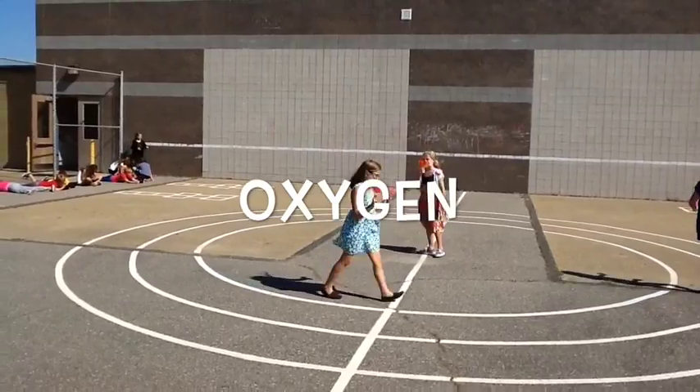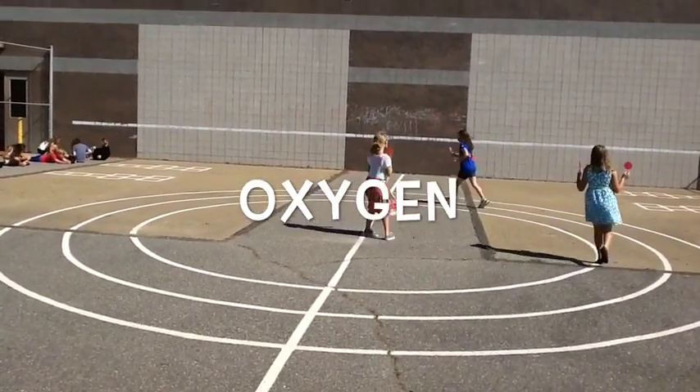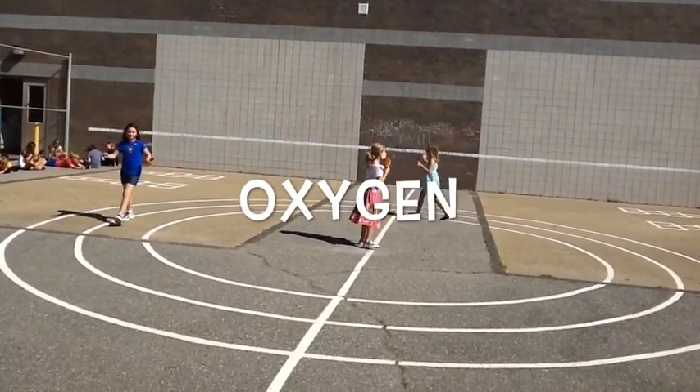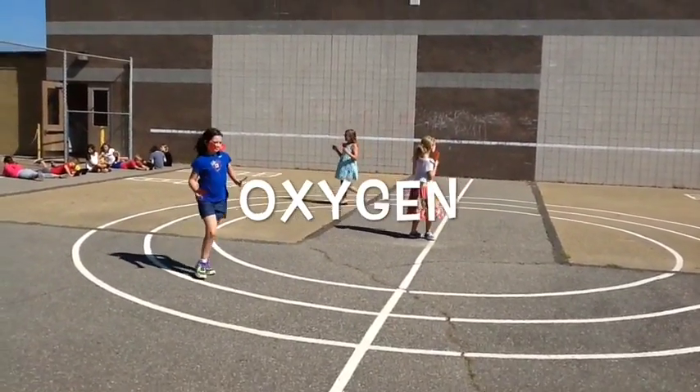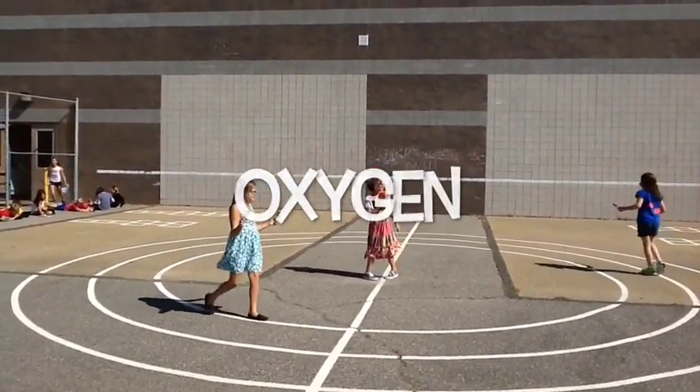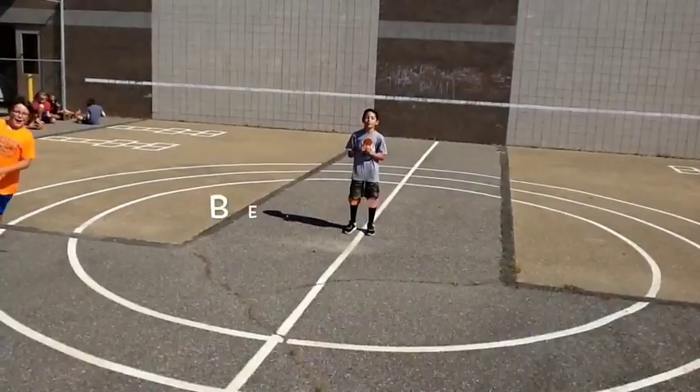Oxygen is also two-thirds of the mass in you, as well as nine-tenths of the mass in water. As you can see, oxygen is pretty important.